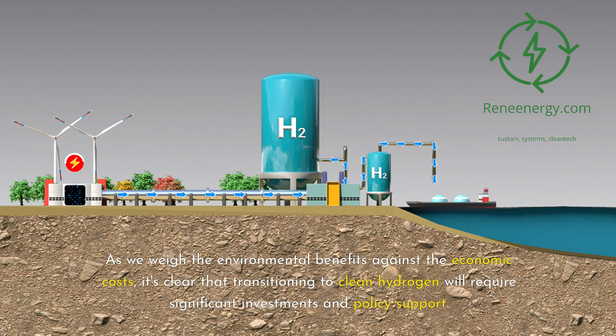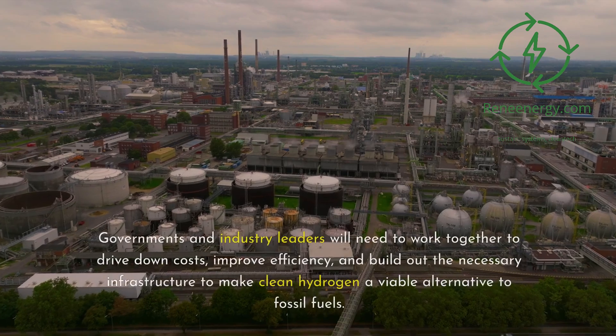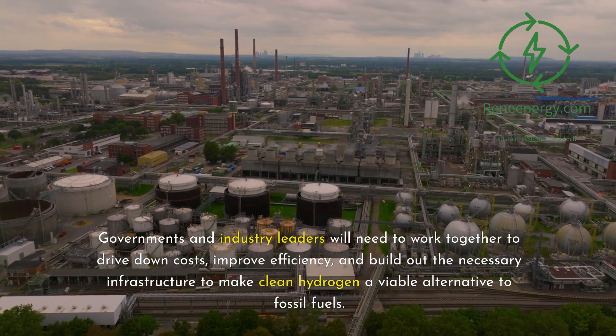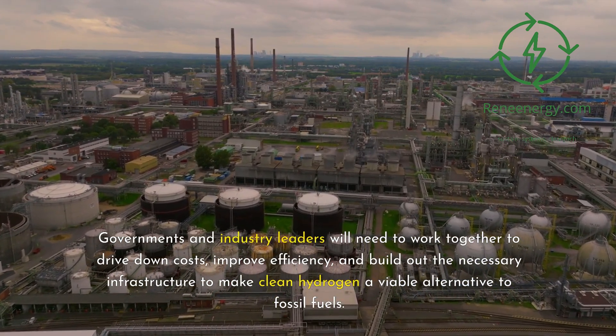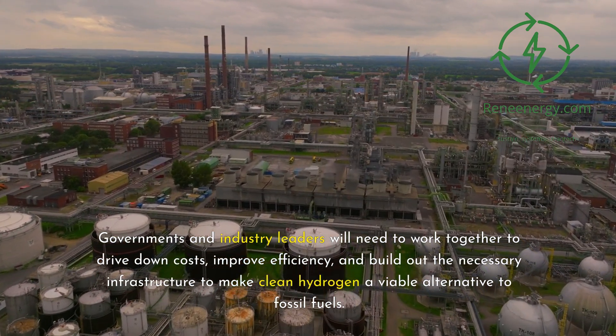As we weigh the environmental benefits against the economic costs, it's clear that transitioning to clean hydrogen will require significant investments and policy support. Governments and industry leaders will need to work together to drive down costs, improve efficiency, and build out the necessary infrastructure to make clean hydrogen a viable alternative to fossil fuels.